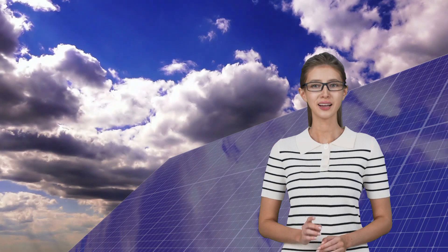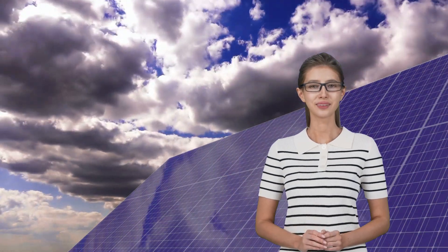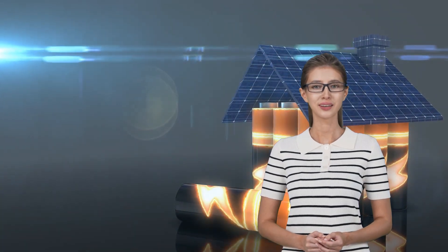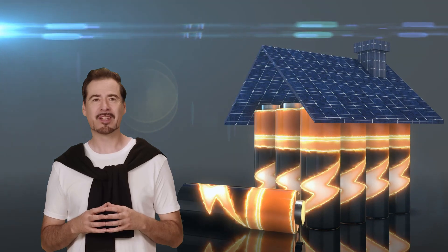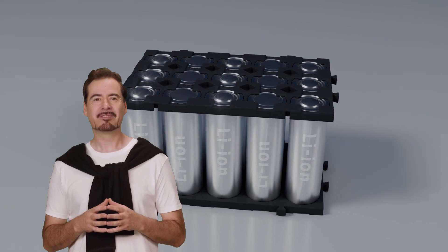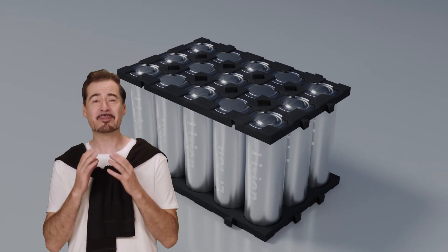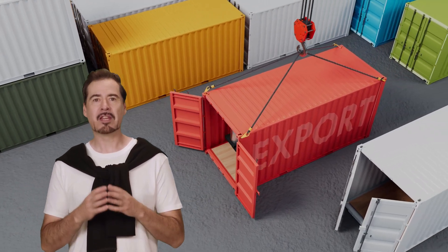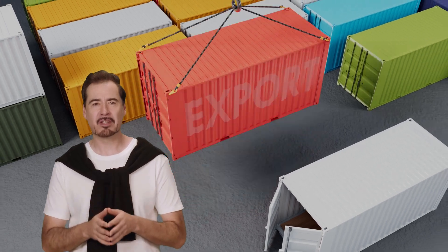Researchers from Massachusetts Institute of Technology actually tackled that problem head-on. They created a system that can change its desalination speed to match the sunlight, without needing batteries at all. It senses how much sunlight is available every second and adjusts its energy use accordingly. No batteries — that is a huge step forward. Batteries add so much cost and maintenance to solar systems, and the hassle of installing and replacing batteries alone would make it tough for rural communities to rely on solar-powered desalination.